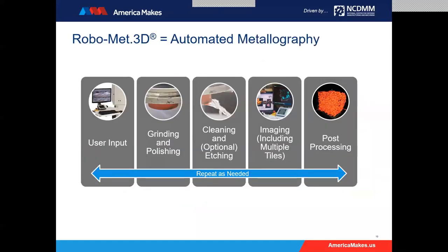To summarize how the system works: it depends on user input — I need to understand the metallographic process for the material I'm analyzing. The system then automatically executes its grinding and polishing sequences to prepare a surface, then we clean and optionally etch that surface to introduce metallographic contrast. Once done, we go to an imaging step, including multiple tiles or mosaic montage areas of that surface, where we assemble a large optical footprint image. We then bring those images into post-processing to assemble a 3D model and draw conclusions from it.